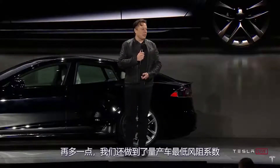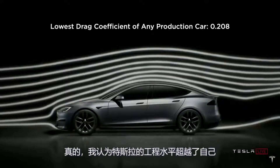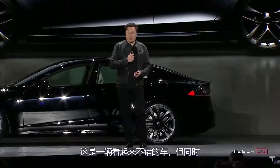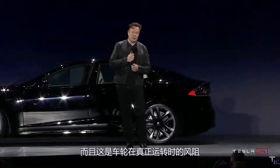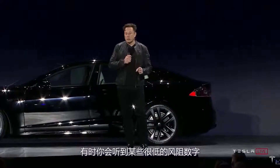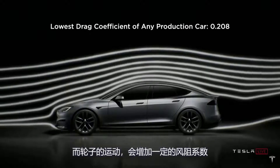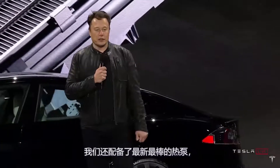We were also able to achieve the lowest drag coefficient of any car ever made. Tesla engineering has really outdone itself here — this is a car that looks good but also gets an incredible drag coefficient. And this is the true drag coefficient of the car, including with wheels in motion. Sometimes drag coefficients are quoted without the wheels moving, but the wheels cause air churn and incremental drag. This is the actual drag coefficient of the car.